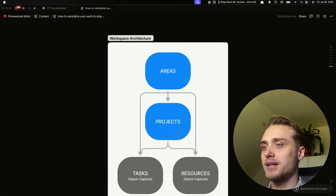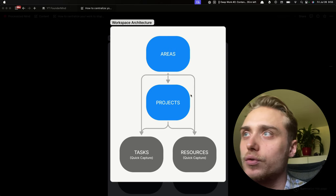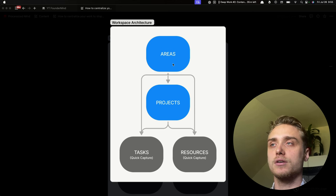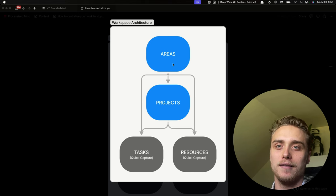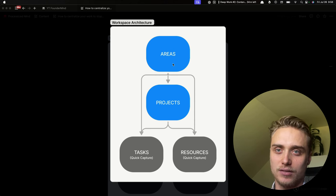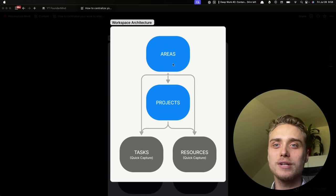Here's the workspace architecture. In blue we have the output databases; in gray we have the input databases. Starting at the top: areas are key spheres of activity with a standard to be maintained over time — buckets to organize different parts of your business. Examples may be operations, delivery, sales and marketing, HR, and different parts of your business. They don't have a deadline; they stay with your business as it grows. Then we have projects — similar, but these are initiatives with a deadline; they are timely and specific. Examples are a marketing campaign for Mother's Day, a new product launch, or your newsletter.